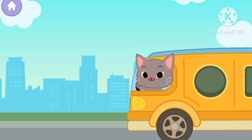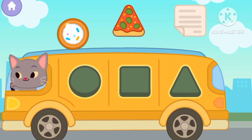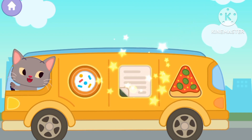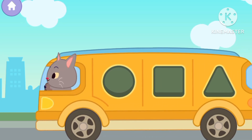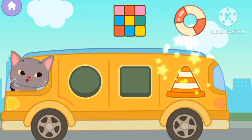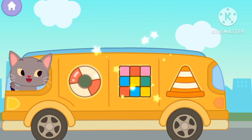Bye bye snails. Let's cut the shapes. A circle. Triangle. Square. Let's cut again. Triangle. Circle. Square.